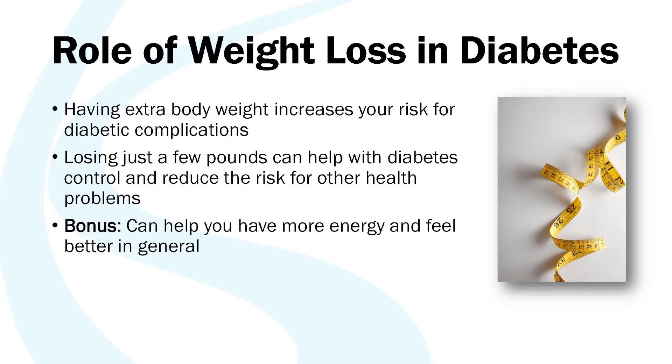Weight loss has a role in managing diabetes for some people. If you have extra body weight, you may have an increased risk of developing long-term complications secondary to type 2 diabetes. Losing just a few pounds can help with diabetes control and reduce the risk of other health problems. It can also help you feel more energy, feel better in general, and be easier on your joints. In fact, losing just a few pounds can help lower someone's A1C level. When you lose as little as 5% of your body weight — which is just about 10 pounds for someone who weighs 200 pounds — you can make a big difference for your A1C levels and better manage your diabetes.